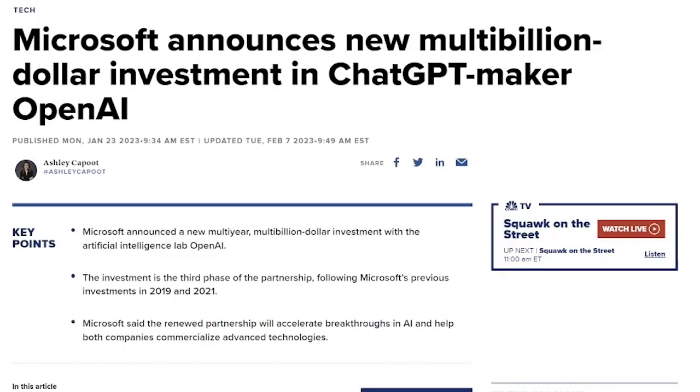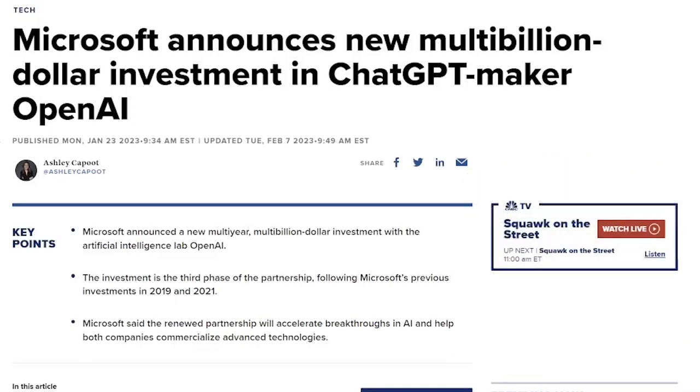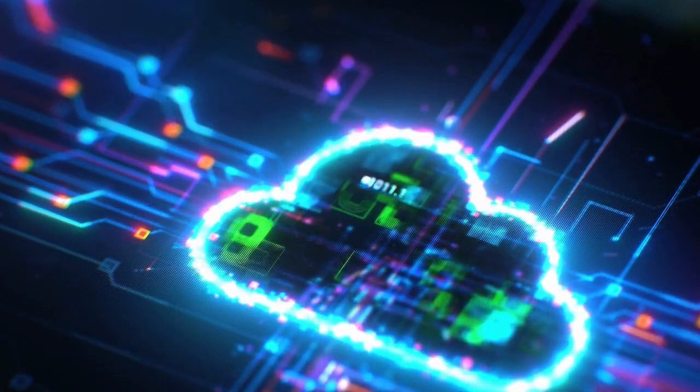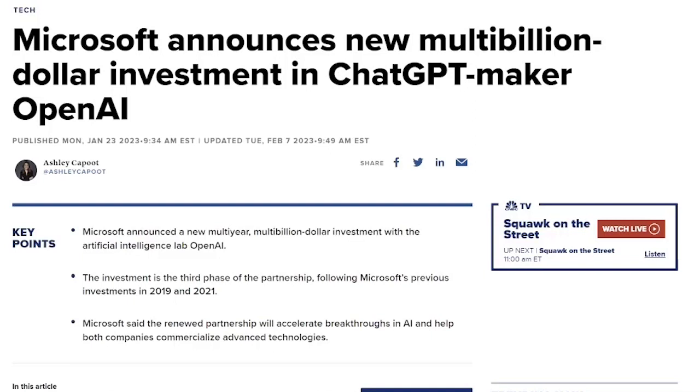Before we jump into both of these AI platforms and compare the two in a simple test, I do want to show you these two articles I was able to find. The first one is solidifying Microsoft's partnership with a new multi-billion dollar investment in the ChatGPT maker, OpenAI. This is not their first investment — they actually have a partnership back since 2019 with an initial $1 billion investment. These two do have a symbiotic relationship. Microsoft is the sole provider of their cloud computing power for the ChatGPT platform using Microsoft's Azure cloud-based services. The ChatGPT database only goes up until September 2021. However, with their paid platform at $20 a month, ChatGPT Plus does incorporate Microsoft's Bing to provide updated data.